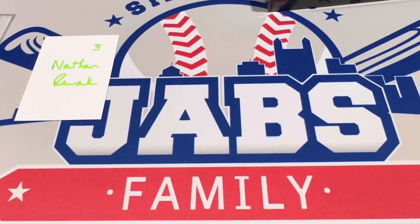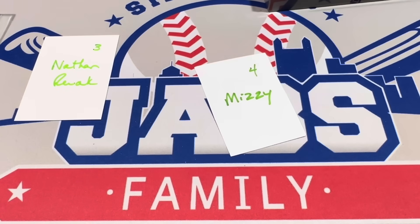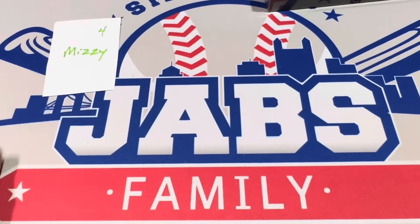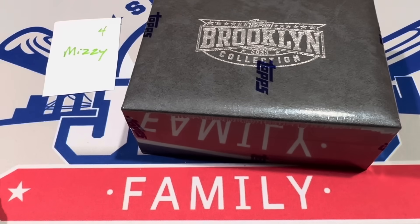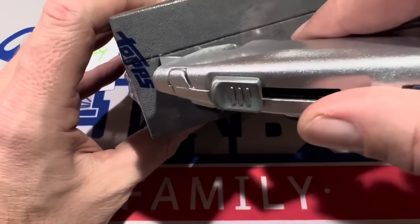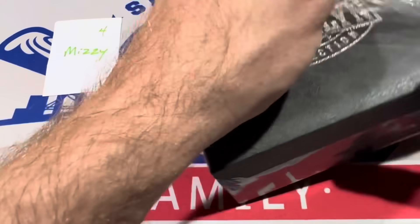We have one final box and it's going to go to Mizzy. I was going to do a card show video today, but with this new release coming out yesterday I didn't want to delay it another day. If you were looking forward to a card show video, I went to the West Wilmington card show — it's a mall show, 50 tables. I spent about $400. It's the holidays and money's kind of tight with all the present buying. Here's our last one for Mizzy at spot number four.